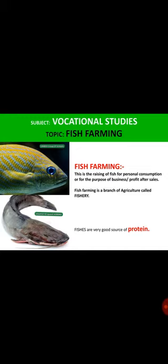For the purpose of business, you raise the fishes in your farm and when they are matured, you sell them in the open market. You make money and profits from them, and use that money to solve other problems or to reinvest into the business to raise another batch of fishes.